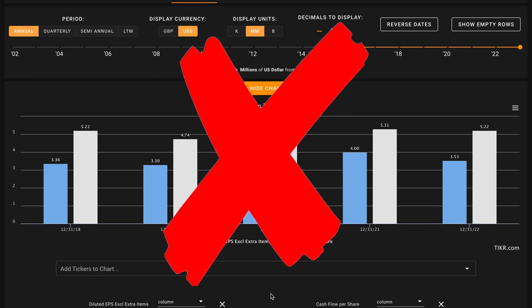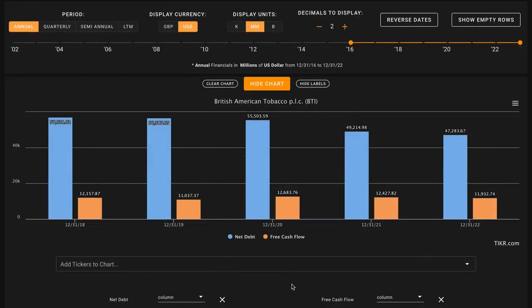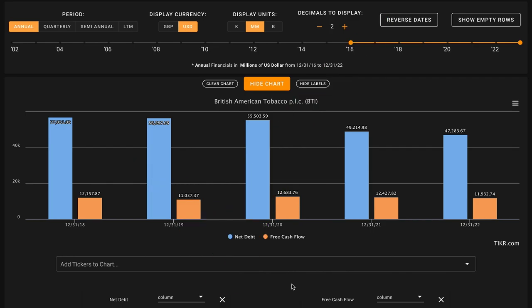Recapping where we stand currently: through our first four metrics, we're split evenly — two checks and two X's for British American. Metric number five, we're looking at how the company uses debt. We want BTI's net debt — total debt minus cash and short-term investments — to be below the amount of free cash flow produced in their last five years. BTI's net debt has come down over this time; they took on quite a bit to fuel their Reynolds American acquisition in 2017. They ended their most recent fiscal year with $47 billion in net debt, but today the company is down to $39 billion in net debt. In their last five fiscal years, they produced $60 billion worth of free cash flow — more than enough to comfortably support their net debt position. This is a check on metric number five.